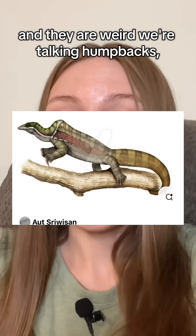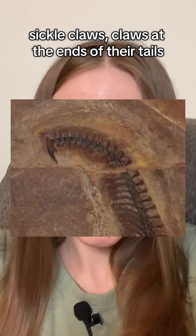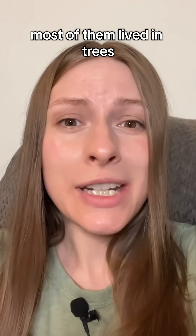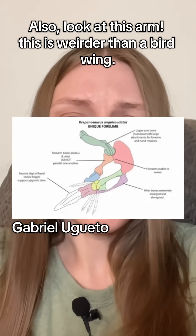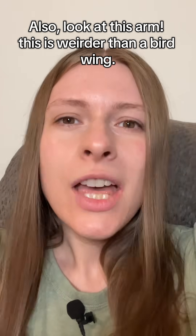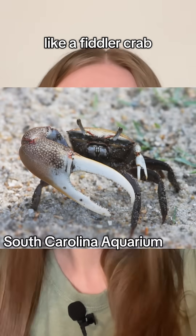And they are weird. We're talking humpbacks, sickle claws, claws at the ends of their tails. Most of them lived in trees, but some of them may have dug in the dirt. Also look at this arm — this is weirder than a birdwing. There's also evidence that they may have had left-right asymmetry in their claws, like a fiddler crab.